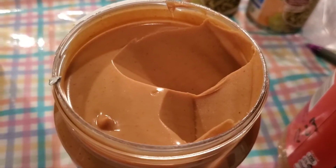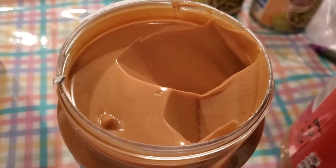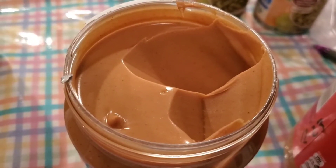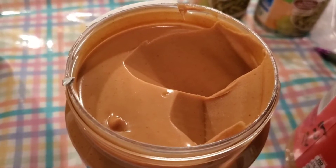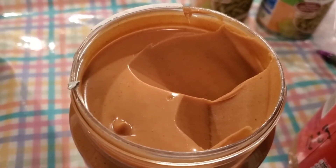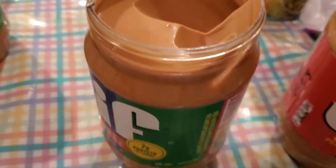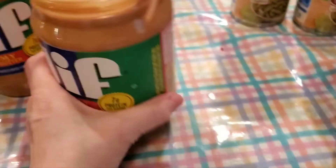You're looking for Jif that came from the Lexington, Kentucky plant — that's where this problem came up. It is salmonella. They're saying that if you have this peanut butter you should throw it away immediately.